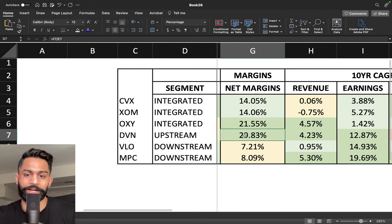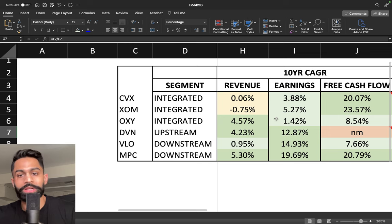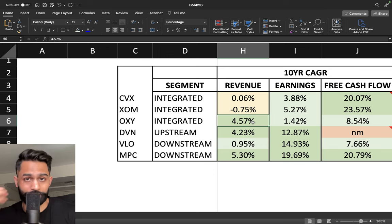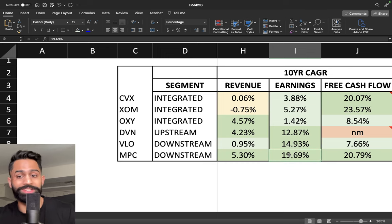When it comes to the last 10 years of revenue, earnings, and free cash flow: Chevron and Exxon have been basically flat — not a lot of growth over the last decade. Occidental has grown at 4.5% per year, which is pretty respectable. Devon Energy has grown by over 4.2%. Valero has been flat, similar to Chevron and Exxon, and Marathon Petroleum has grown by over 5.3% in revenue.